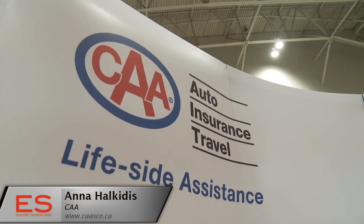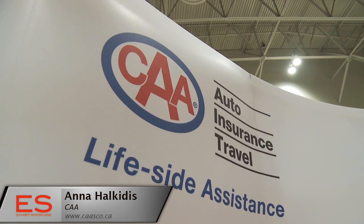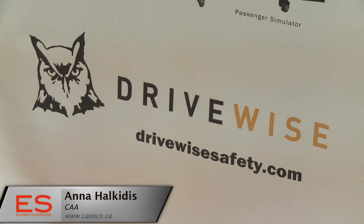What is CAA doing here at the Green Living Show? Well, it's our second year in a row and we're actually here just talking about all of CAA's environmental initiatives. We have a program called AutoGreen and it's all about the small things that everyone can do in order to impact their driving behaviors, and about some of the sustainability products that we have available to drivers as well.